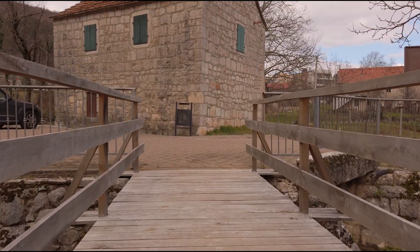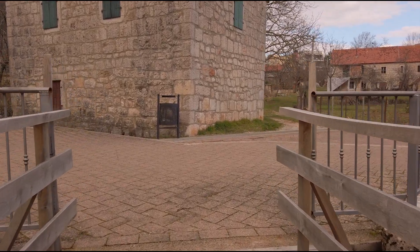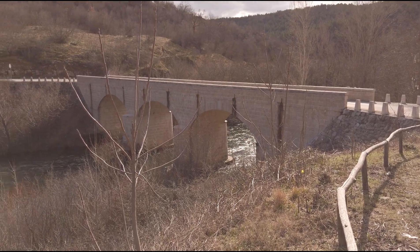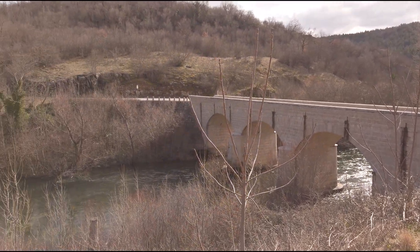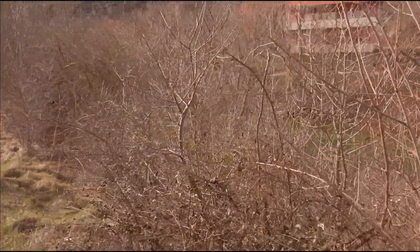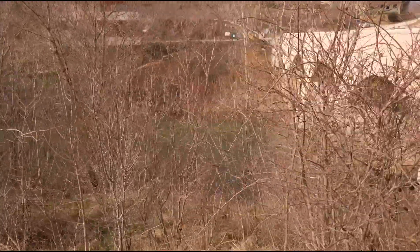Following the river Cetina to the next spot, we came across Valički Most. It is a bridge, and historians believe that it was built by the Turks at the same time as the famous bridge in Mostar, in neighboring Bosnia and Herzegovina.